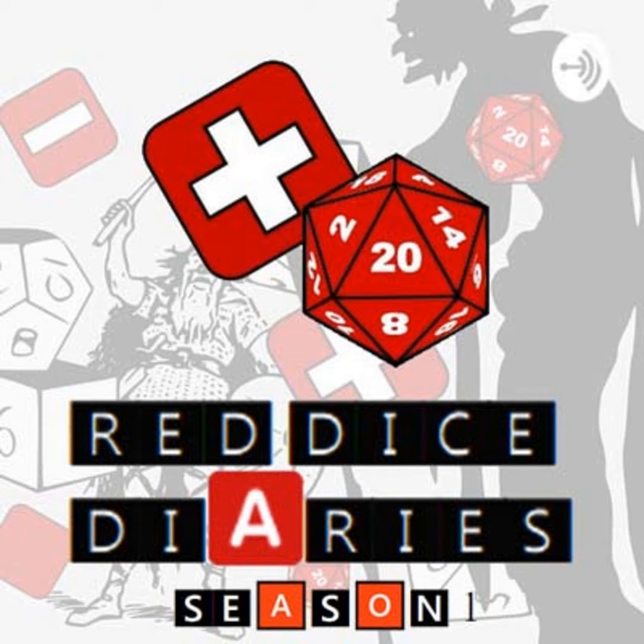Welcome to the Red Dice Diaries. This podcast is a rambling journey through the wonderful world of RPGs from the viewpoint of a long-time GM and player. The music at the start of this podcast was Nightmare by Alexander Nacarada and is used under Creative Commons license.